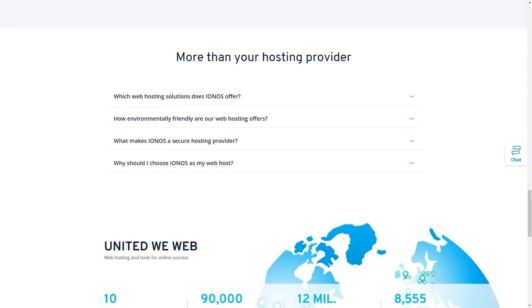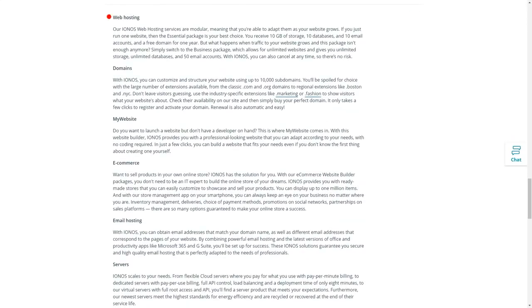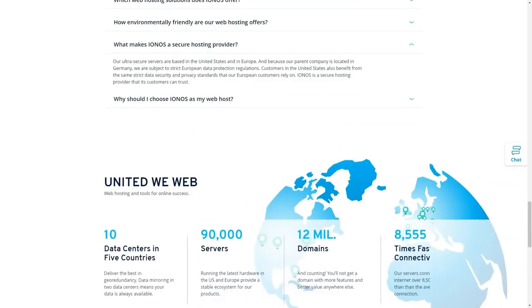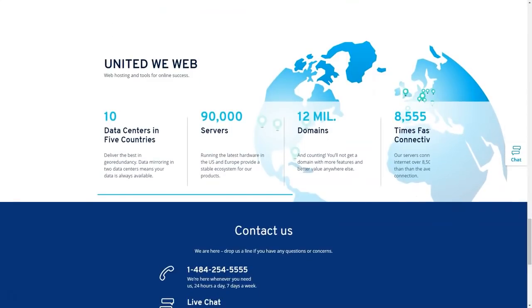IONOS provides DDoS protection, SSL certificate, and Railgun CDN for every shared hosting plan. Some shared hosting plans include SiteLock antivirus and scanner. For VPS and server rentals, improved DDoS protection, application firewalls, storage for backups, SSL certificate, and SiteLock system are offered.